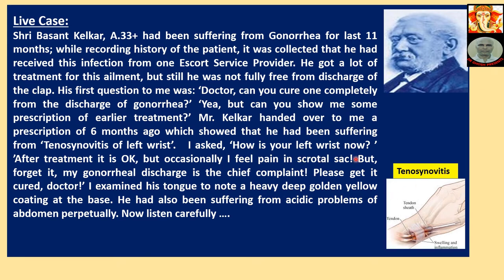I asked: 'How is your left wrist now?' He replied: 'After treatment it is okay, but occasionally I feel pain in the scrotal sac. But forget it — my gonorrhea discharge is my chief complaint. Please get it cured, Doctor.' I examined his tongue and noted a heavy, deep golden yellow coating at the base. He had also been suffering from acidic problems of the abdomen perpetually.